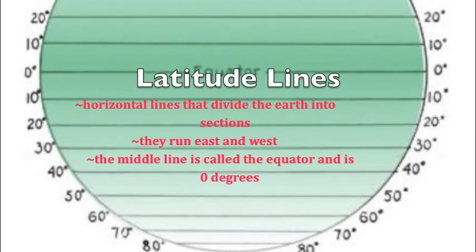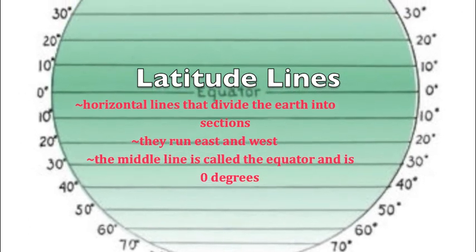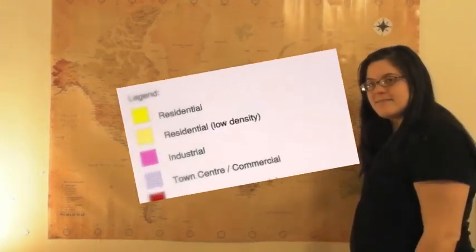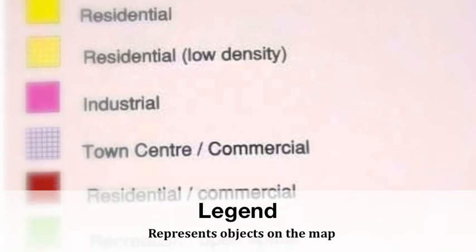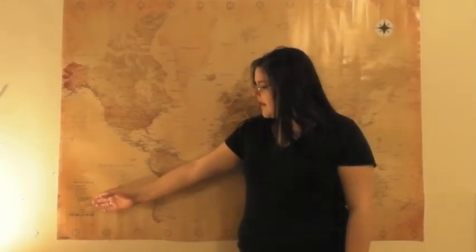Longitude lines are the lines that run from north to south. The latitude lines are the lines that run west to east. The legend on the map is located in the bottom corner. Remember, not all scales and legends are located in the same area of the map.